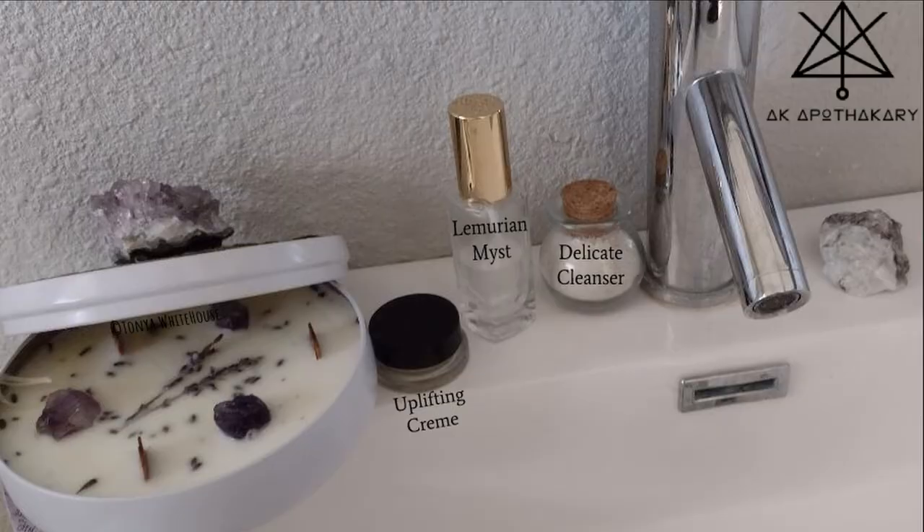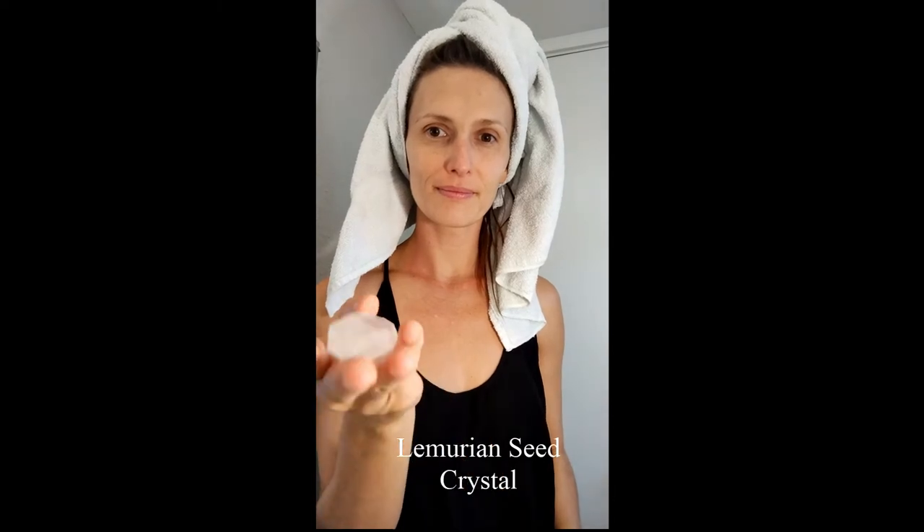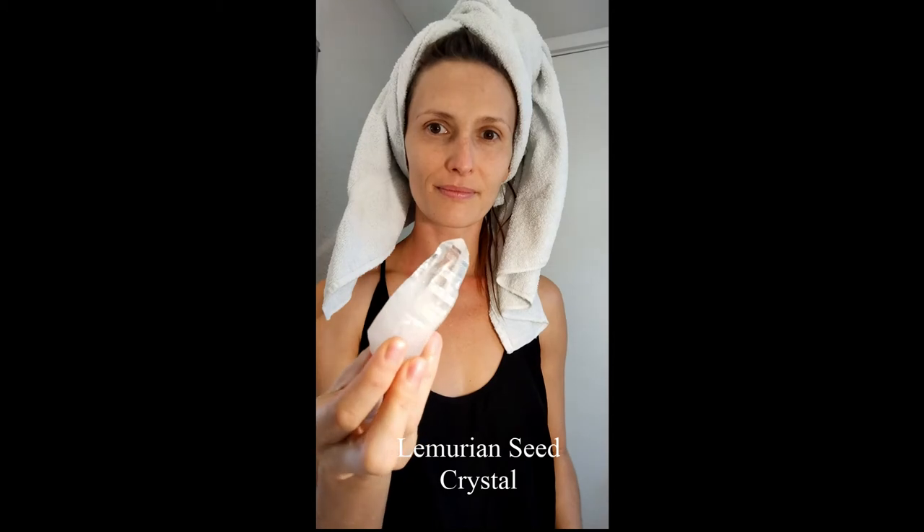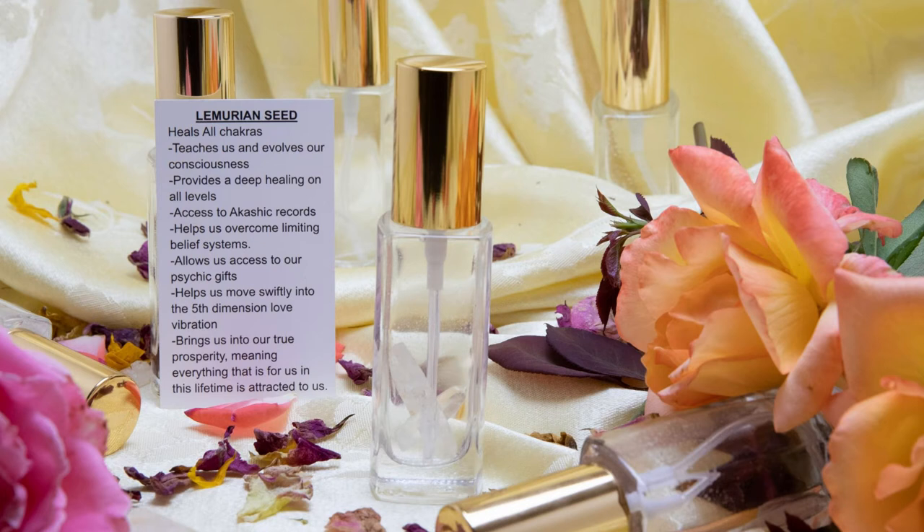The Lemurian Mist is vibrationally awakening and pH balancing. It includes two Lemurian seed crystals, water, witch hazel, apple cider vinegar, and essential oils of tea tree, rosemary, clary sage, jasmine, lemongrass, lavender, frankincense, and roman chamomile. Set an intention if desired, continuing to breathe in and out.